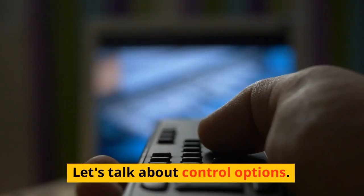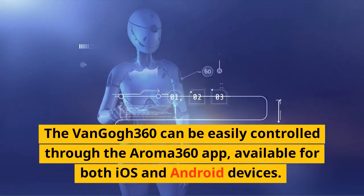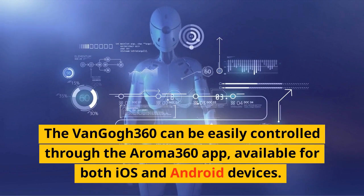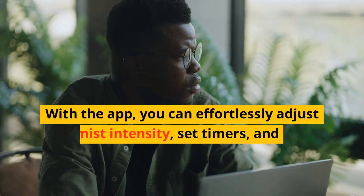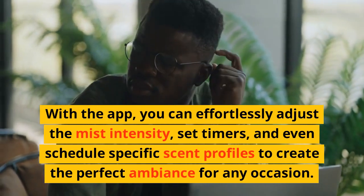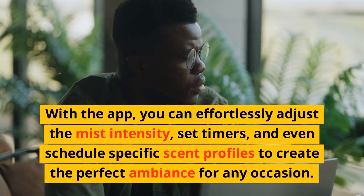Let's talk about control options. The Van Gogh 360 can be easily controlled through the Aroma 360 app, available for both iOS and Android devices. With the app, you can effortlessly adjust the mist intensity, set timers, and even schedule specific scent profiles to create the perfect ambience for any occasion.